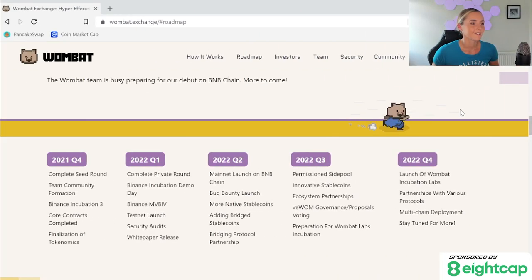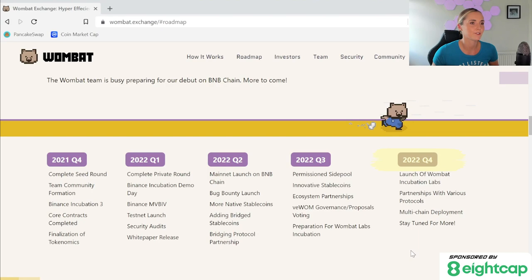Pro tip: I usually make a note of what they plan to accomplish and when, to see if they actually meet their target dates. Wombat have been pretty good at this, but other projects will plan something for quarter one and keep pushing it forward a quarter just because they don't get it done. So make note of their target dates and see if they meet them. On this roadmap in quarter four of 2022, we will see the launch of incubation labs, partnerships with various protocols, and multi-chain deployment. These last two are the most exciting because they could add value and make the project more desirable — meaning if you get in ahead of time, you could make profit. The thing is with this style of roadmap, a lot of these headings under the quarters aren't self-explanatory, so you may need to do further digging by looking into a project's blog or googling something like 'Wombat crypto partnerships' to find out more.